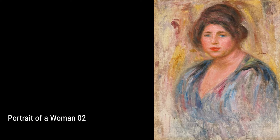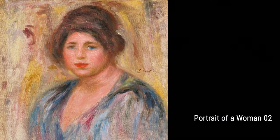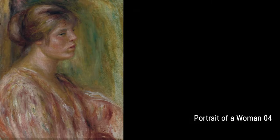Moving on to Bust of a Woman Nude. Renoir was fascinated by the female form and portrayed it beautifully in his works. The soft curves and delicate features in this sculpture showcase his skill and appreciation for the human body.